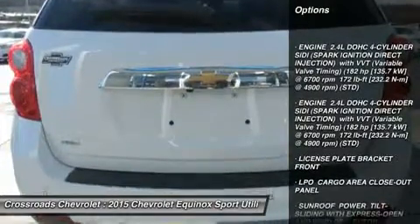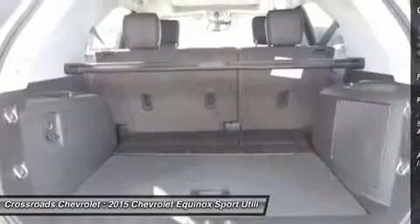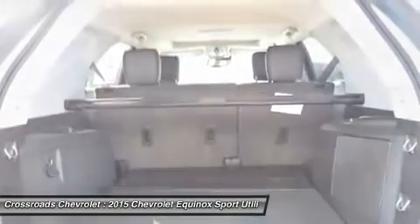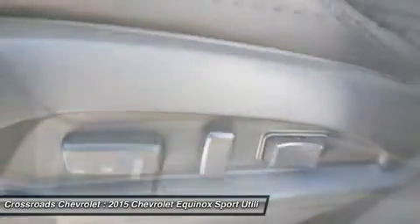Bucket seats, leather seats, heated front seats, power driver seat, driver adjustable lumbar, power passenger seat, pass-through rear seat, rear bench seat, mirror memory, seat memory.